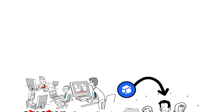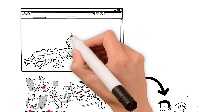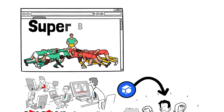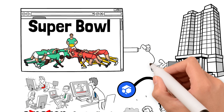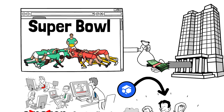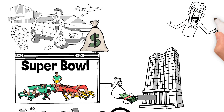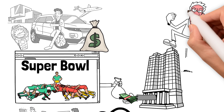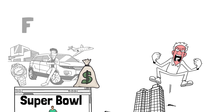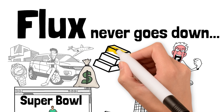Flux leases storage space from node operators and pays them in Flux, which is why the Flux network has 100% uptime. Imagine you're a sports betting website and Super Bowl Sunday generates 10,000 times more volume than any other day. If that day happens to be when Amazon servers go offline, that's catastrophic. The beauty of Flux is their network never goes down, and that's worth its weight in gold to some of these businesses.